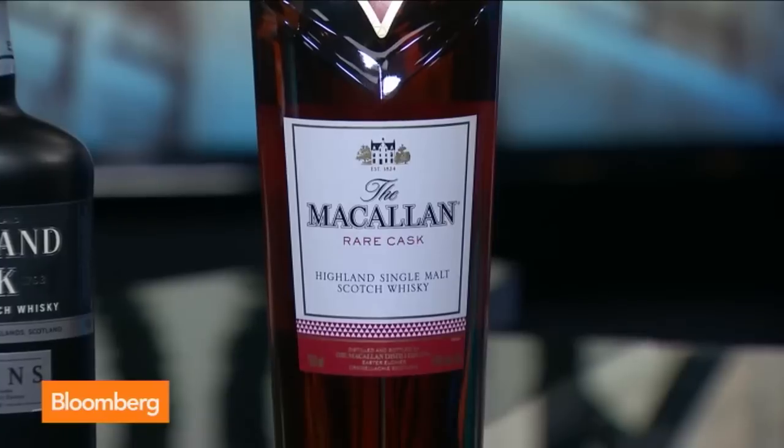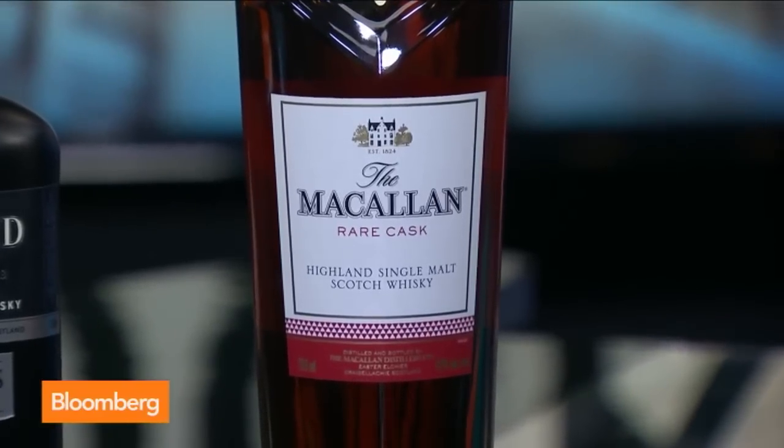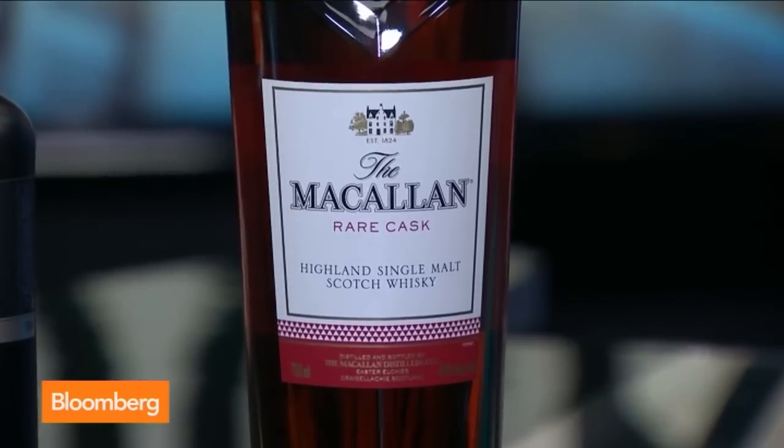This Rare Cask is a quintessential example of the Macallan — 100% sherry oak cask, which is part of the DNA of the Edrington Group. It's been selected from the top 1% of the casks available at the distillery by Bob Delgado, our whisky maker.